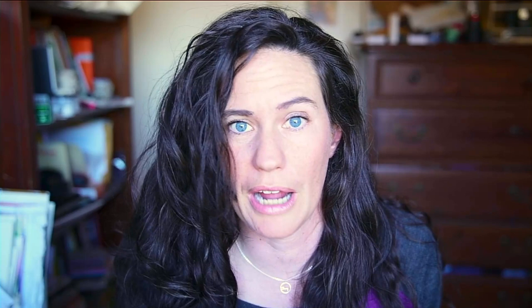This book is Horse Gaits, Balance and Movement by Susan E. Harris, Revised Edition. She has lots of drawings including quite a bit of gait drawings, which I really like. First I want to point out briefly the Dressage Pyramid — we'll talk about that in a minute. I have other images to show as well.